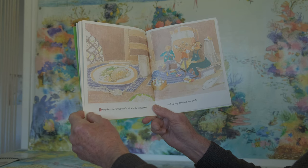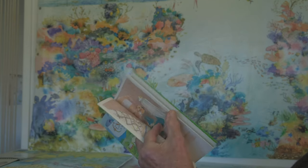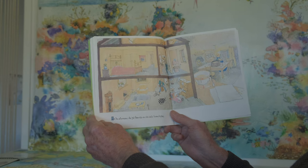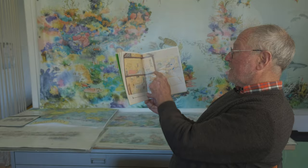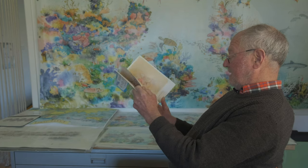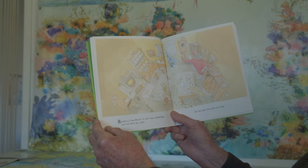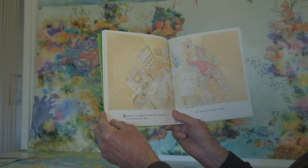Every day she lets her friends out onto the kitchen table so that they can eat their lunch. In the afternoons she put them into an old doll's house to play. There's a toilet there too, just in case. Sometimes it was difficult to catch them and put them back in their jars again, but the hunt was quite exciting. Can you see the postman and the milkman and the plumber?